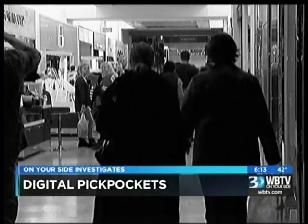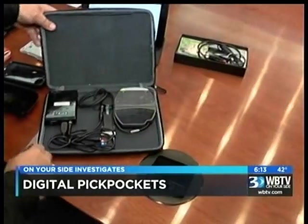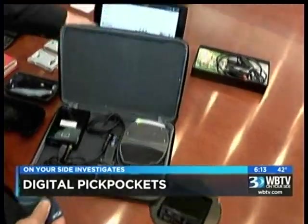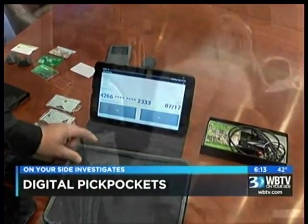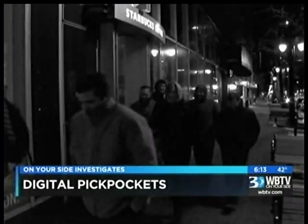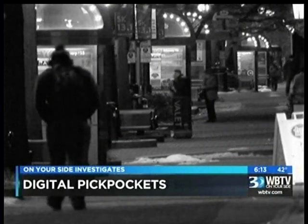And all they have to do? Cozy up next to you. This will read right through a wallet, back pocket, small purse. Now for our demonstration, you can hear the device in action, but security experts warn in a crowd or out on the street, thieves will strike quickly and quietly.